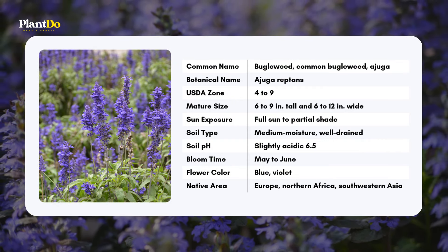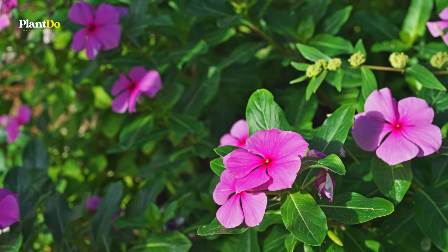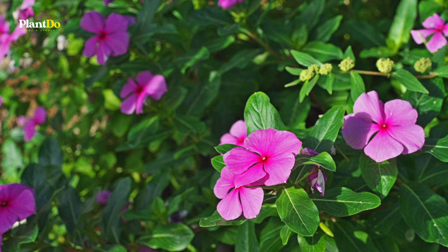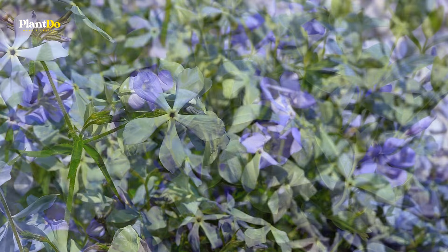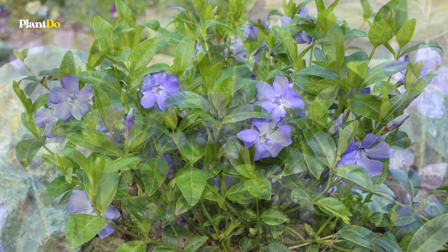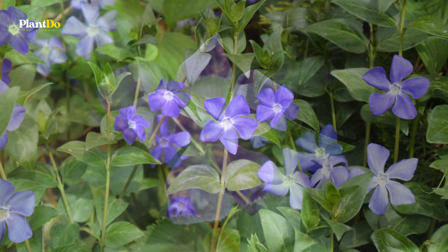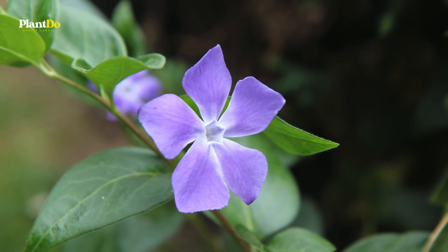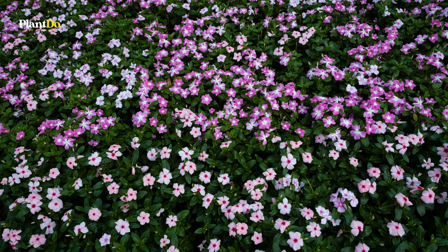Next on our list is Vinca Minor, commonly known as Periwinkle. This tough, low-maintenance, and pest-free evergreen perennial is perfect for providing beautiful ground cover in both sun and shade. With its glossy broadleaf foliage and delicate flowers, Vinca Minor adds a lush, vibrant touch to any garden space. In the spring, you'll be greeted by lovely blue flowers, though you may also find varieties with lavender, purple, or even white blooms.